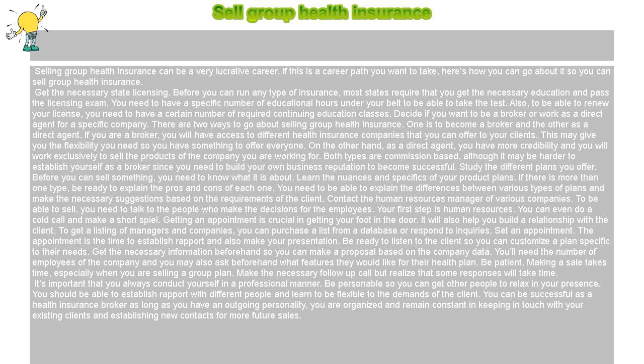Study the different plans you offer. Before you can sell something, you need to know what it is about. Learn the nuances and specifics of your product plans. If there is more than one type, be ready to explain the pros and cons of each one. You need to be able to explain the differences between various types of plans and make the necessary suggestions based on the requirements of the client.